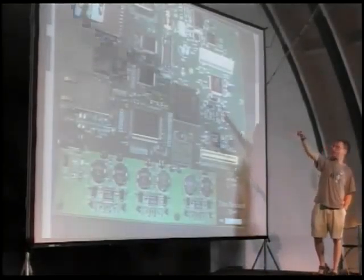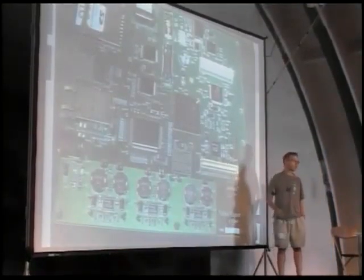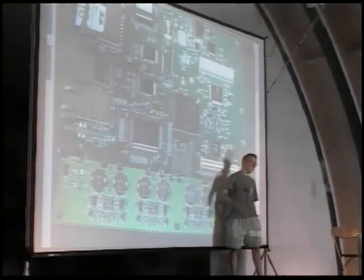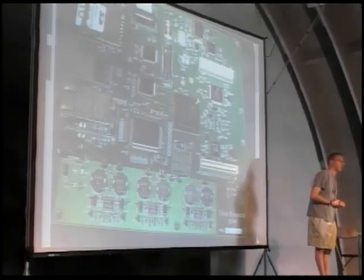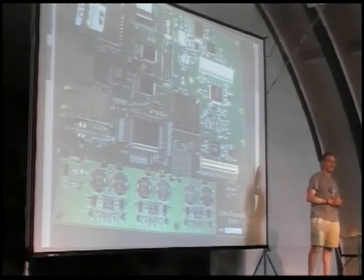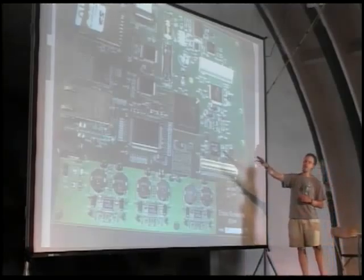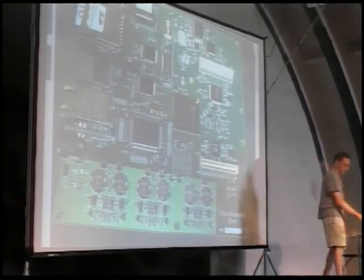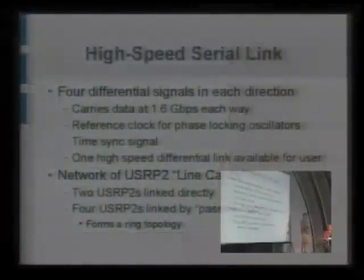This is an actual prototype. You can see the SD card in the upper left, the RAM, and the daughter board connectors — holding the same old daughter boards as the USRP1. Other interesting things: the FPGA is actually big enough that we're going to have a full 32-bit RISC processor in there — a fully open-source core from OpenCores, if anybody's heard of it. It's kind of like free software, but for FPGAs. We also got the gigabit Ethernet MAC from there, but it required a lot of work, which we'll be contributing back.